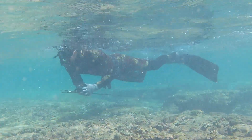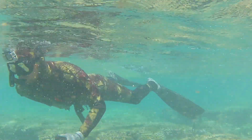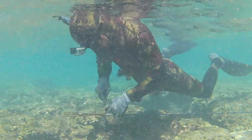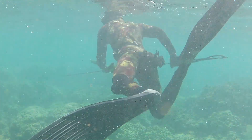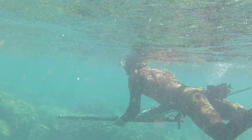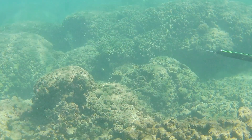He actually hit this kole — the tip came off — but because of so much power in the spear it basically stunned or killed it right there, and he was able to track it down underneath the ledge and find it. These things are awesome.